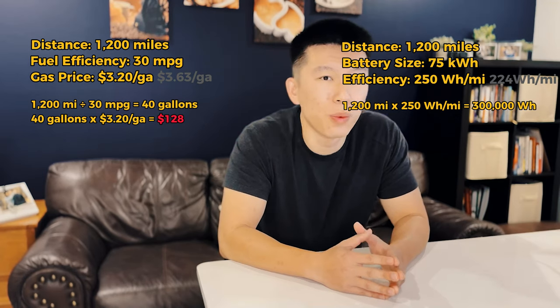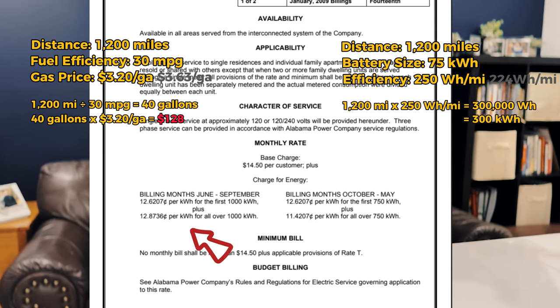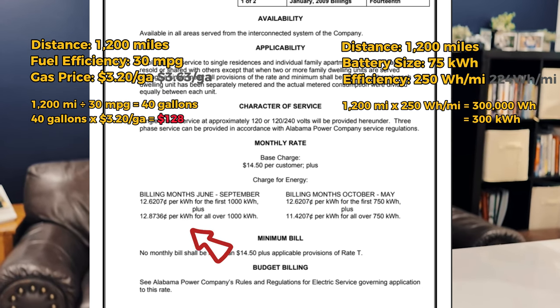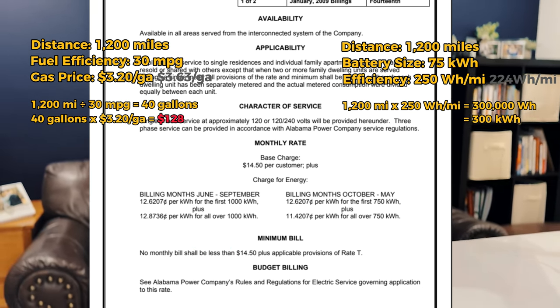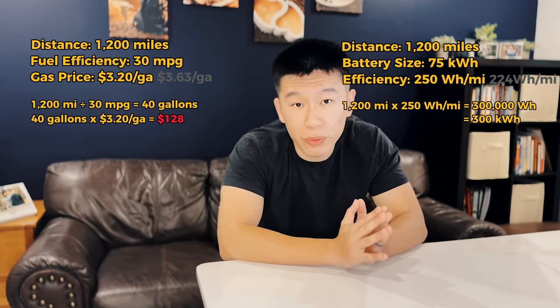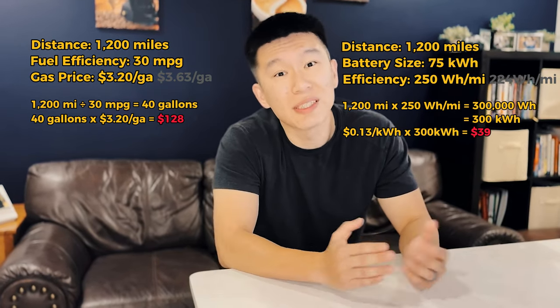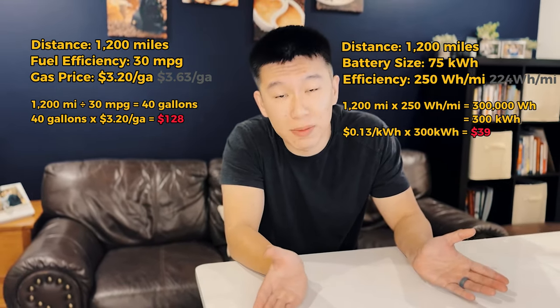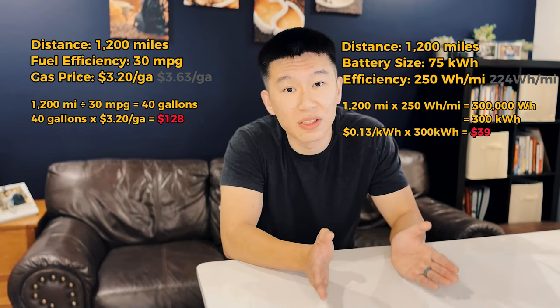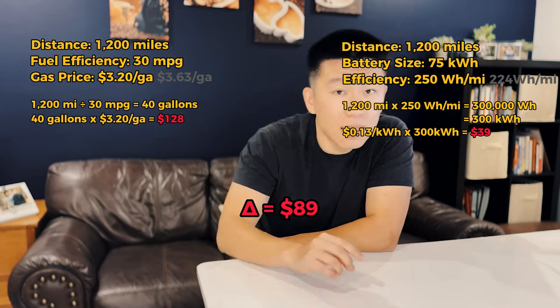That's 300 kilowatt-hours. My local power company charges just under 13 cents per kilowatt-hour — let's call it 13 cents to make the math easier. So 300 kilowatt-hours would cost you about $39. That means if my wife drives about 1,200 miles each month, it costs about $39 each month to run the car — a delta of $89 per month compared to that 30 mile-per-gallon gas car.